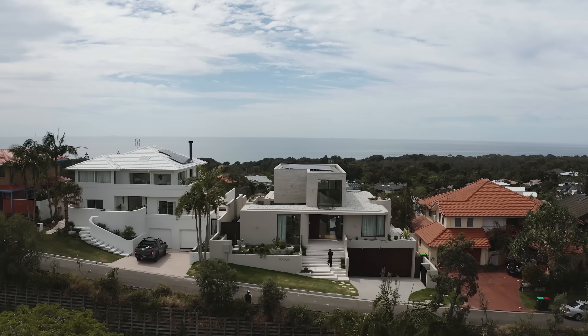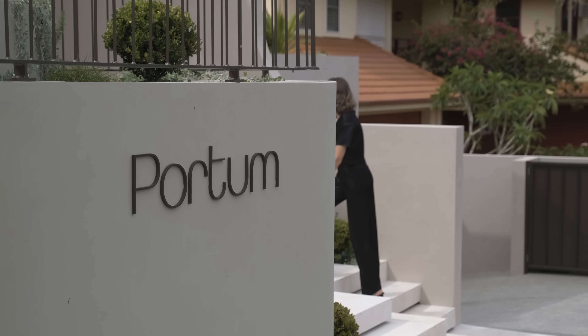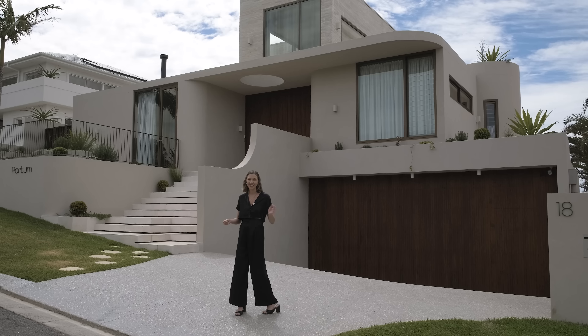It's a beautiful day here in Byron Bay and I'm outside Portem, which is the latest project by Ziegler. It's an artful curation of contemporary and classic design. Let's head inside.